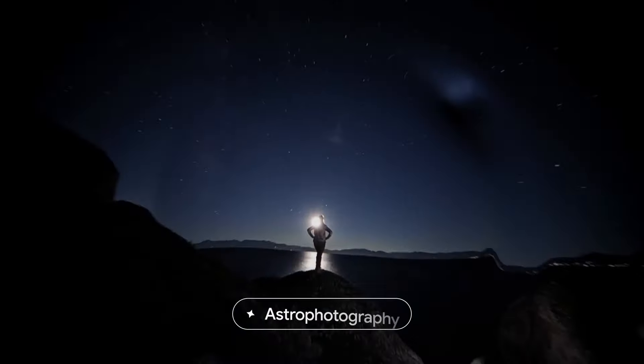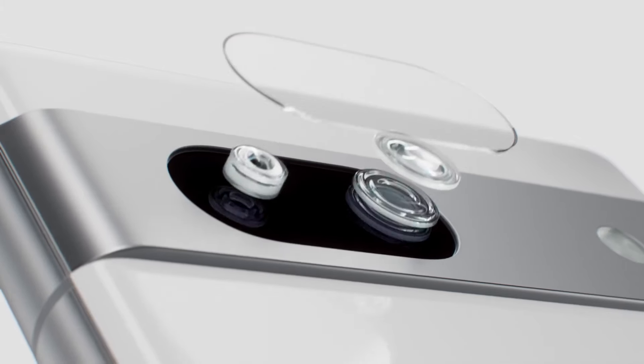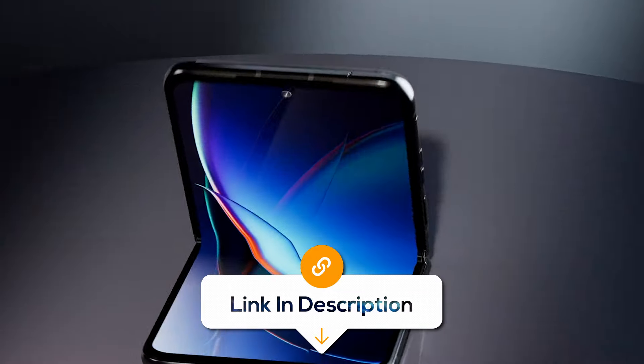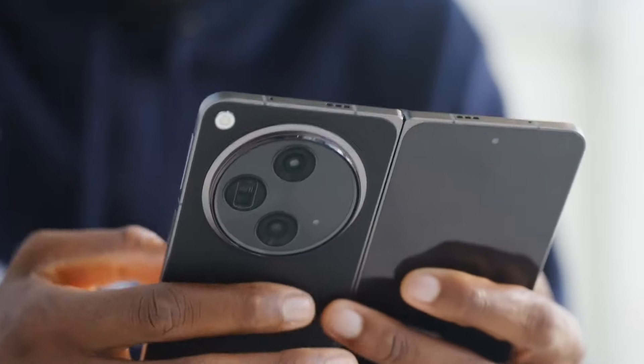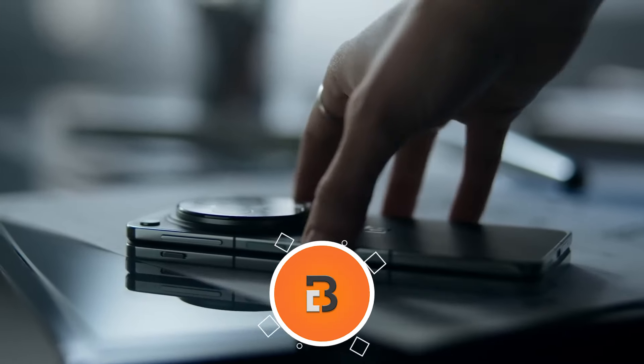Whether you're a camera enthusiast, a multitasking pro, or just want the latest and greatest, we've got you covered. All the links to find the best prices on all the products mentioned in this video will be in the description below. Please note that the products mentioned in this video are in no exact order, so be sure to stay tuned so you don't miss anything.